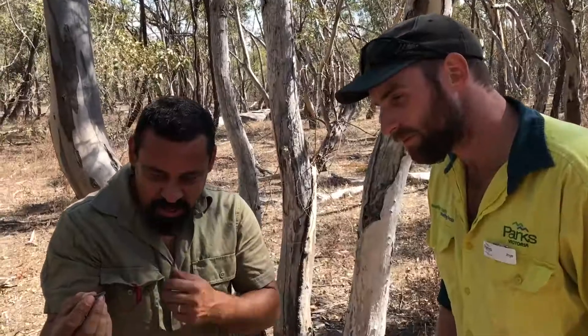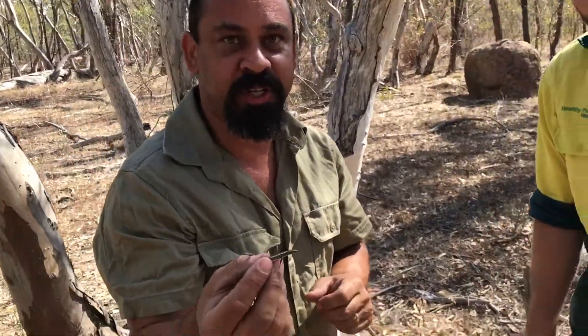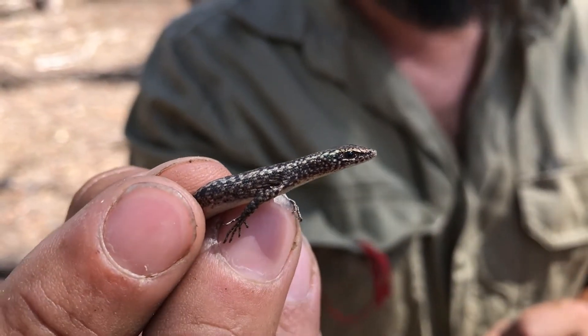The survey has picked up a new species for the park as well — a species that hasn't been recorded in the park before. It's a ragged snake-eyed skink, generally known as a wall skink.